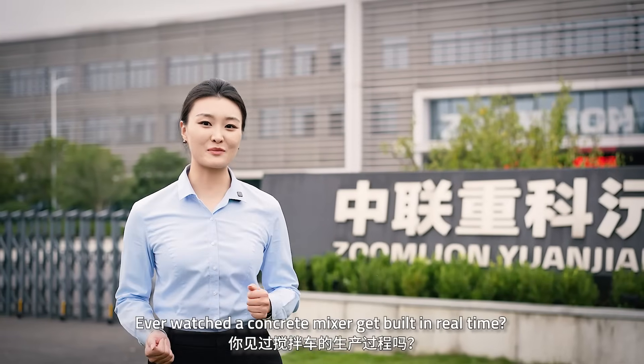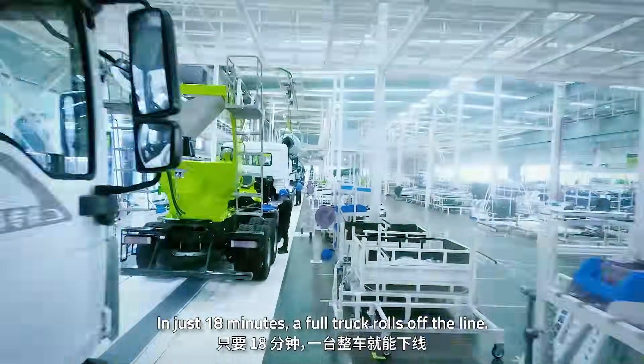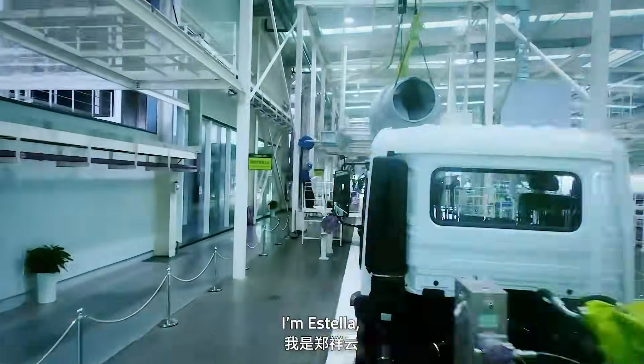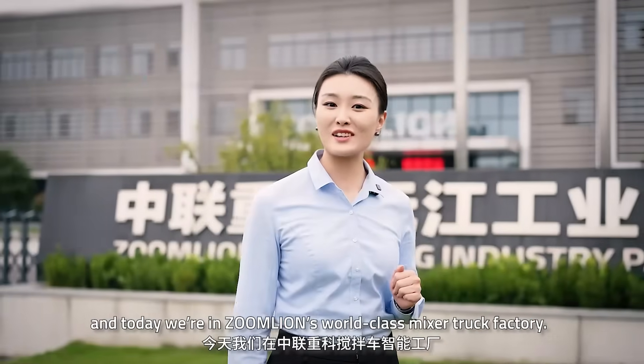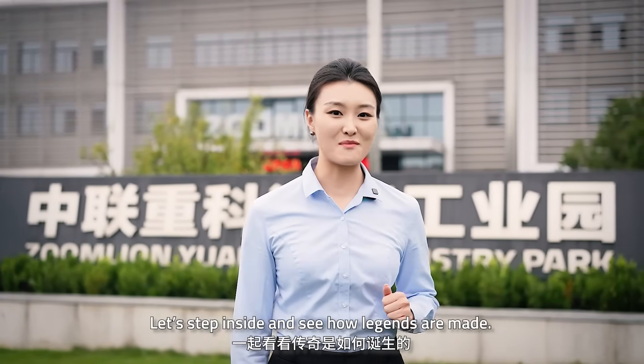Have you ever watched a concrete mixer built in real time? In just 18 minutes a full truck rolls off the line. I'm Instella and today we are in ZoomLine's world-class mixer truck factory. Let's step inside and see how legends are made.